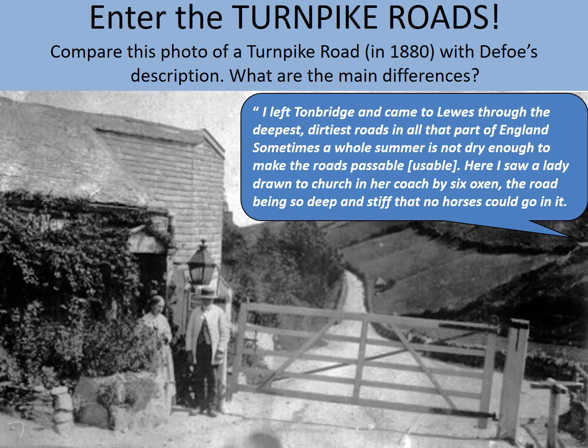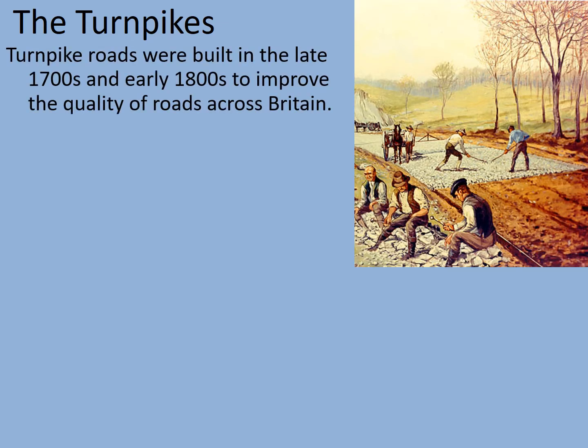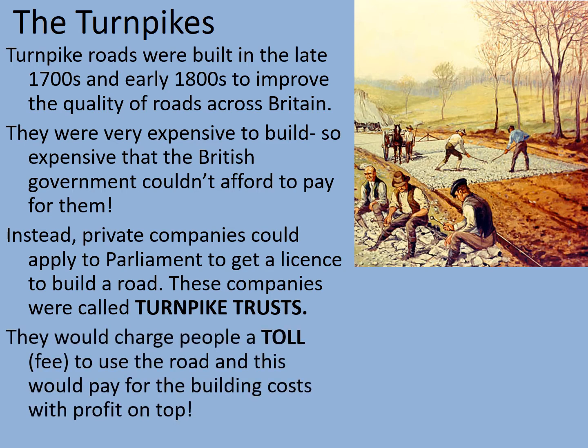Let's look at how turnpike roads operated. Turnpike roads were built in the late 1700s and early 1800s to improve the quality of roads across Britain. They were very expensive to build — so expensive that the British government couldn't afford to pay for them, as they were engaged in the Napoleonic Wars and didn't have the spare money. Instead, private companies could apply to parliament to get a licence to build a road — these companies were called turnpike trusts. A turnpike was originally a sort of frame used as a road barrier, stopping horses going down a road. They would charge people a toll to use the road, paying for the building costs with a bit of profit for the investors on top.